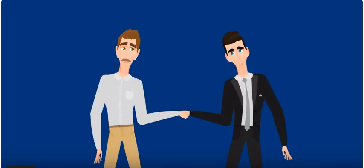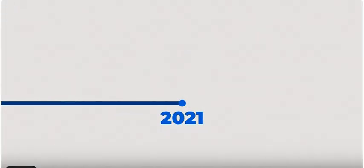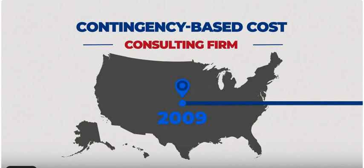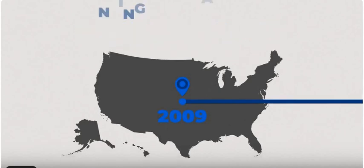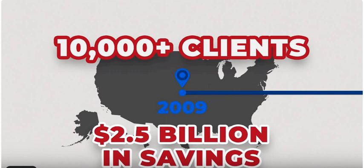The great news is our interests are fully aligned — we only receive a fee if you recover your money. Founded in 2009, Bottom Line is North America's leading contingency-based cost consulting firm. We have worked with more than 10,000-plus clients and have successfully brought over $2.5 billion in savings since inception.